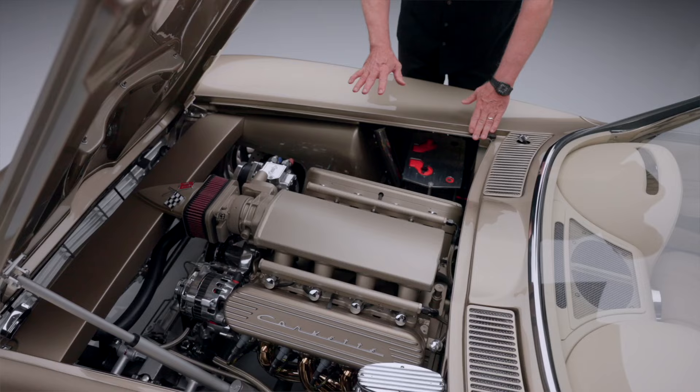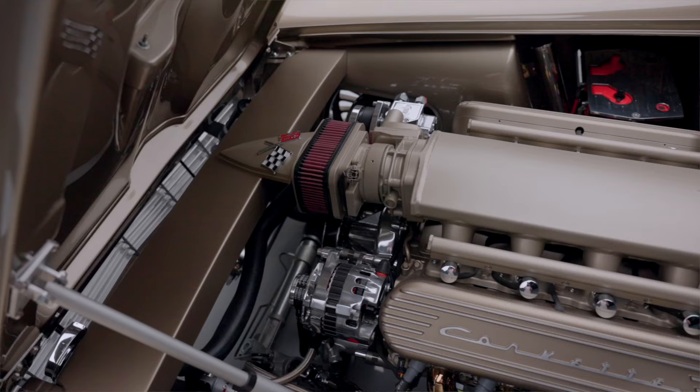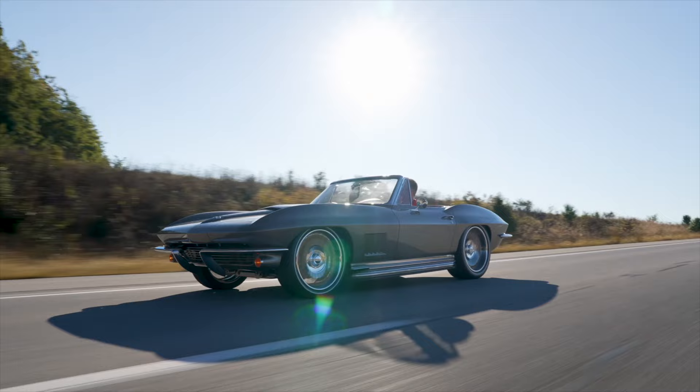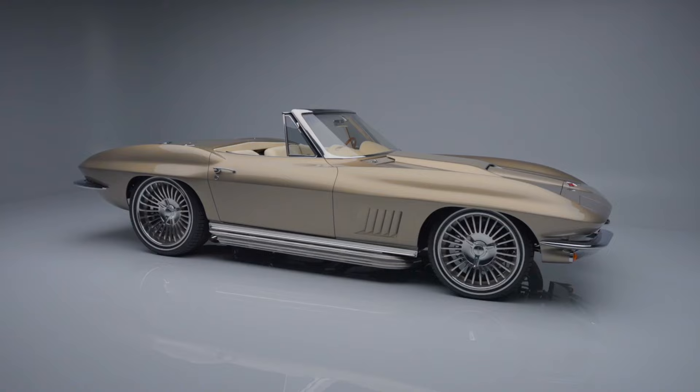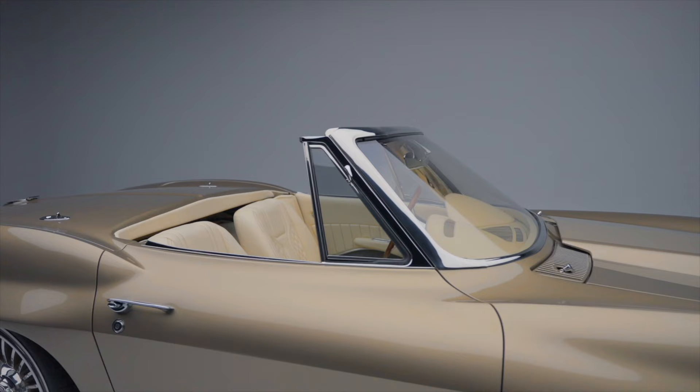The interior of the engine compartment is just stunning — what I love is the attention to detail, like hiding the coils under these covers here. The attention to detail is phenomenal on a Jeff Hayes built car. He takes them out, he drives them — they run, they drive, they do everything they should, and they are impeccable.